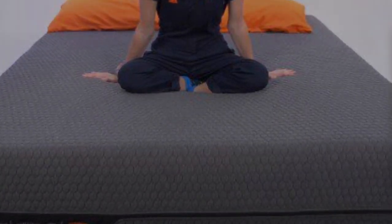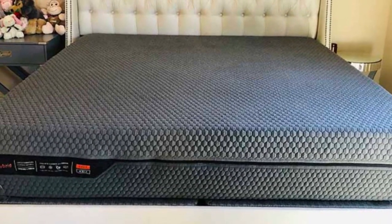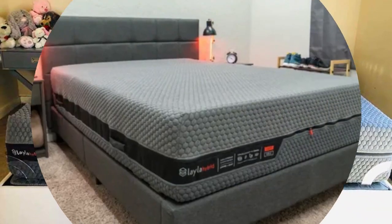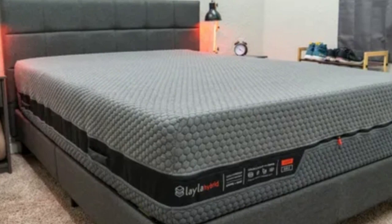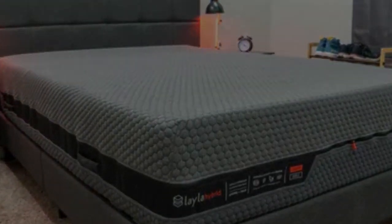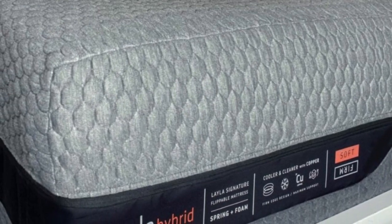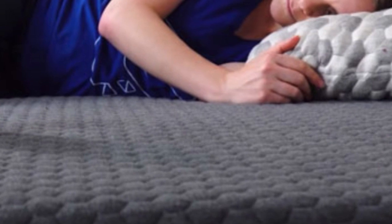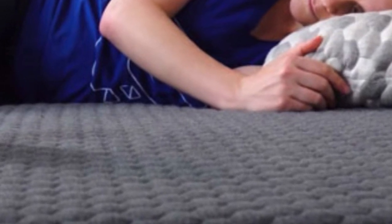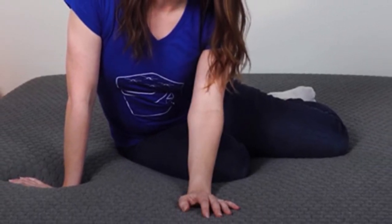Robust carrying handles on each side aid with this process. A stretchy polyester, rayon, viscose, and polyliquor cover encases the mattress, which you can remove and machine wash to keep your sleep surface hygienic. The Layla Hybrid is competitively priced, and standard ground shipping is free for orders in the contiguous U.S. Layla's sleep trial runs for 120 nights, and if you choose to keep the mattress, you'll receive a manufacturer's warranty covering structural defects for up to 10 years.